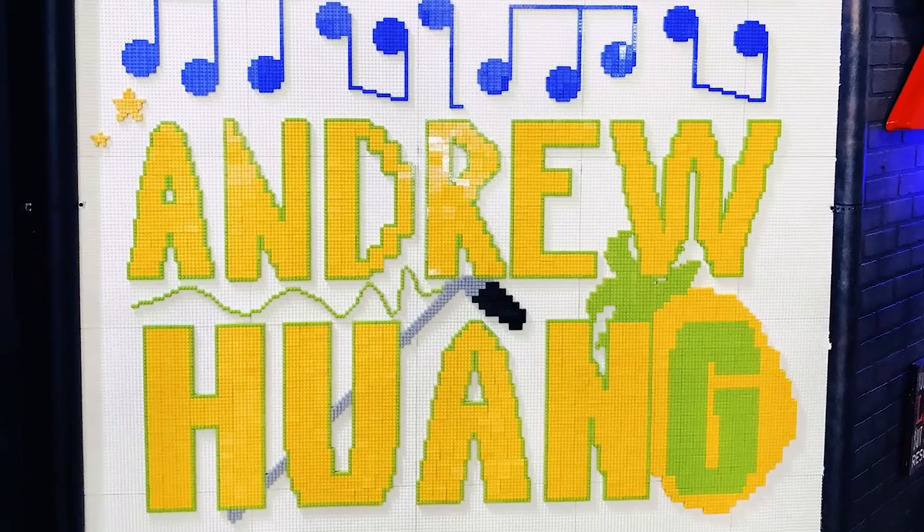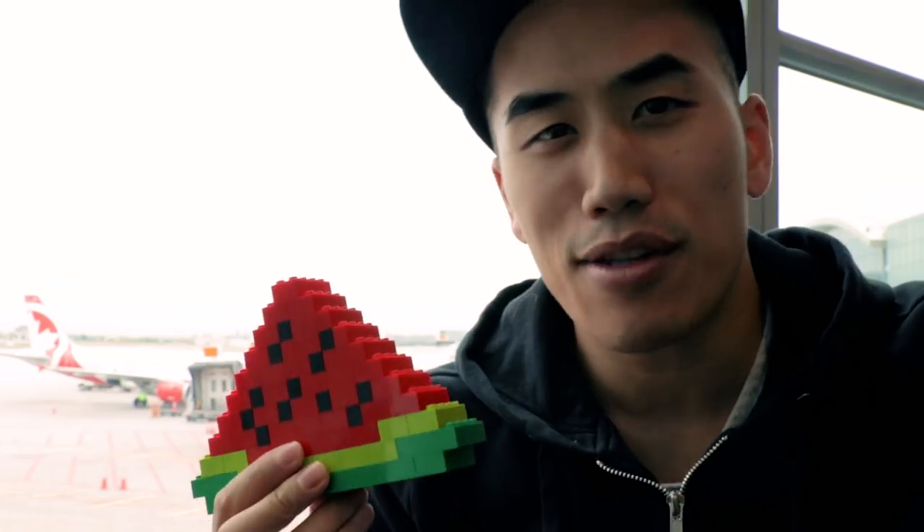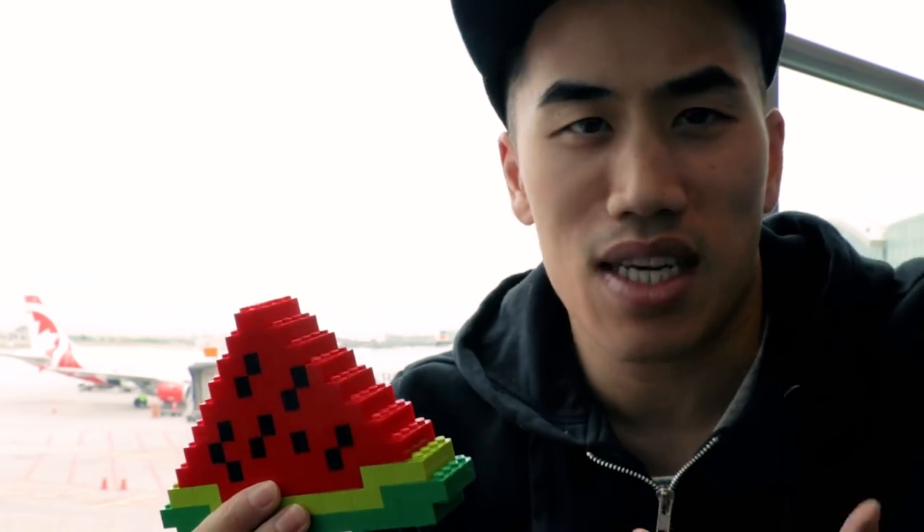A few months ago I got to work with Lego. I was at their production studio in Rhode Island and there was Lego everywhere — a Lego carousel, Lego cars, Lego robots. They even spelled my name in Lego. But of all things there, I fell in love with this Lego watermelon slice, and it was clearly very apparent to one of the reps there, because she told me I should just take it home with me. So I did.